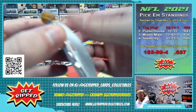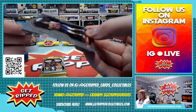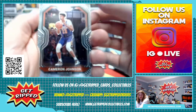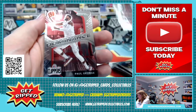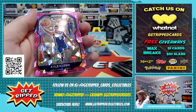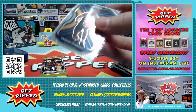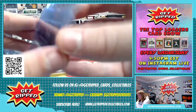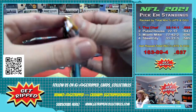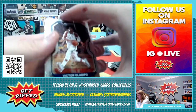Two packs left. Cam Johnson for the Suns, Hassan Whiteside, Paul George — Dominoes insert. No pink ice rookie, no pink ice rookie. Kyle Kuzma.